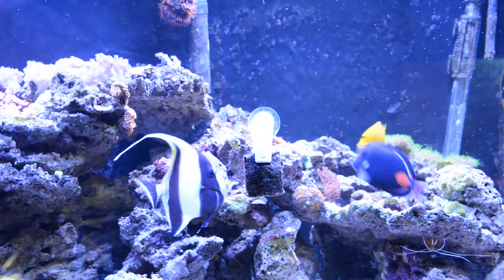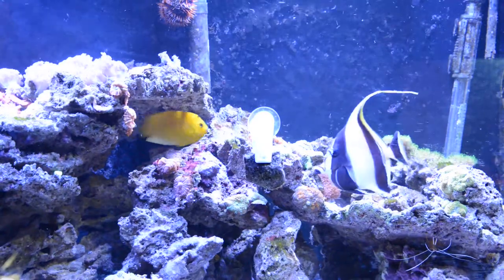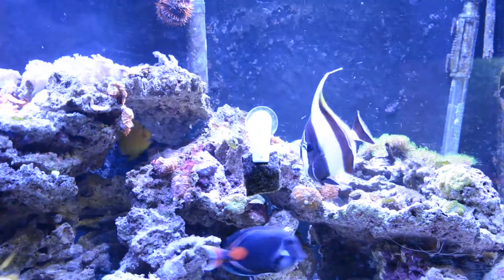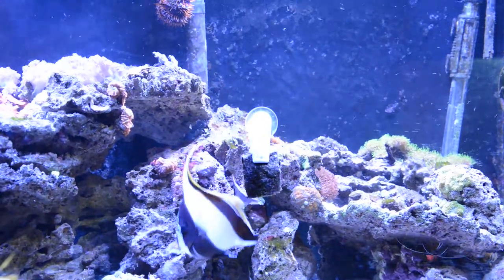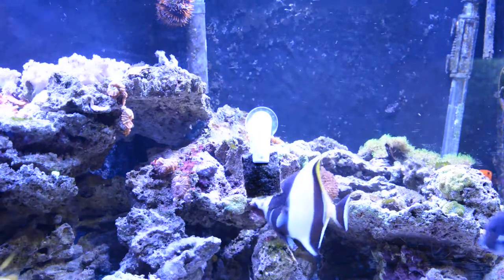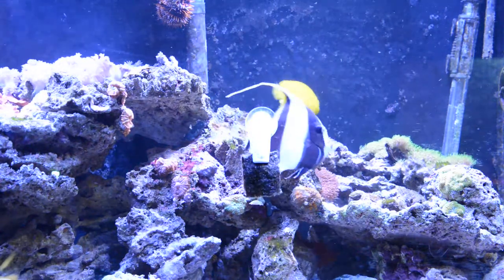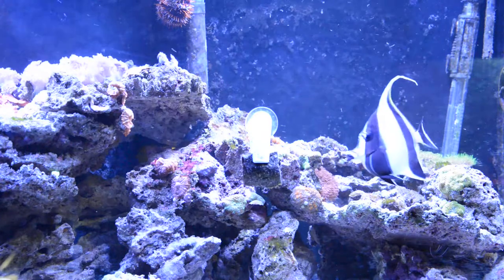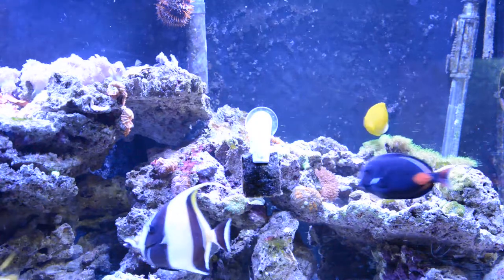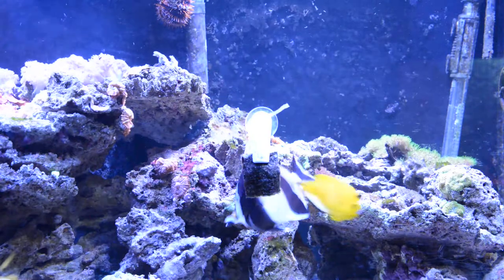The fish store owner said you have to get these small, which I agree with. From what I've heard, larger ones don't really last that long because they need to eat sponge in their diet, according to my research online and in books. I don't have any sponge in this tank, so I feed this fish primarily New Life Spectrum pellets, seaweed, and mysis — the usual stuff — and it has doubled in size, so it's doing fairly well.